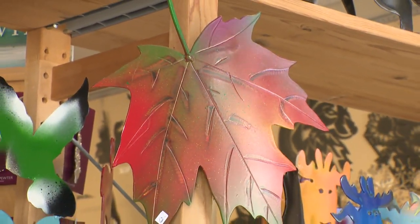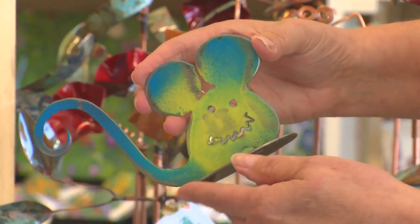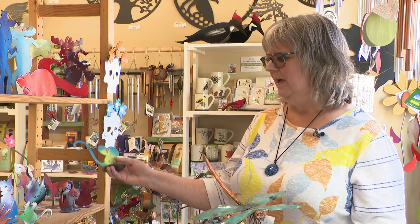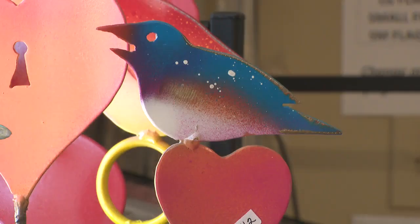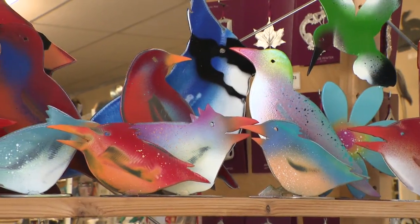It's a couple, JP and Brenda. JP carves out all the pieces with a torch and uses the old oil tanks and propane tanks. And then Brenda paints them all. She uses a lot of paints that are really bright colours — they're graffiti paints. So it really comes out gorgeous and really special.